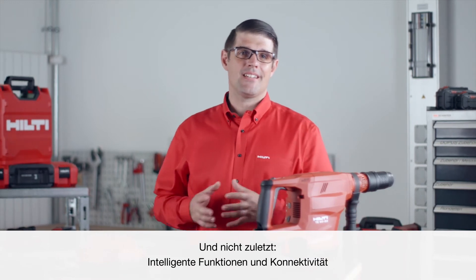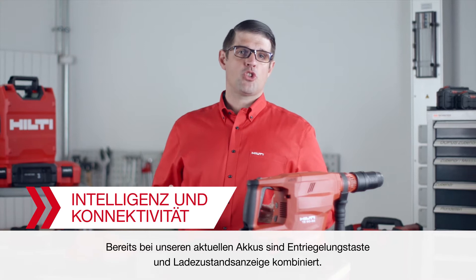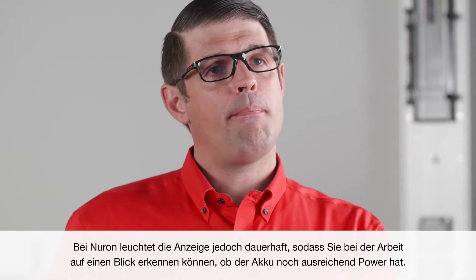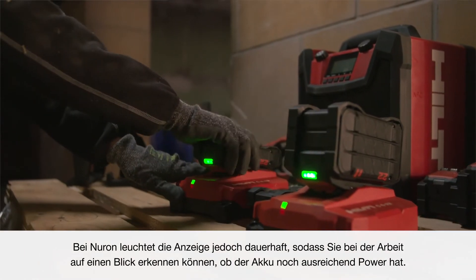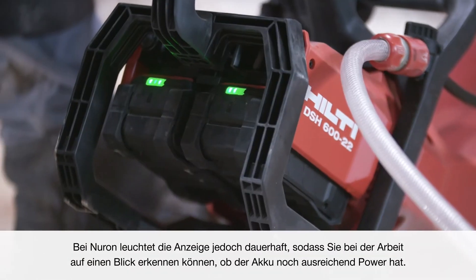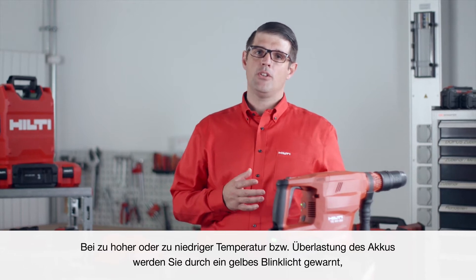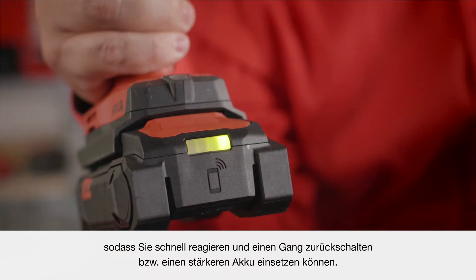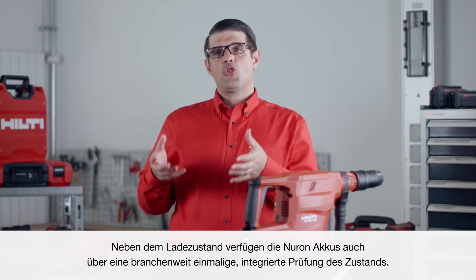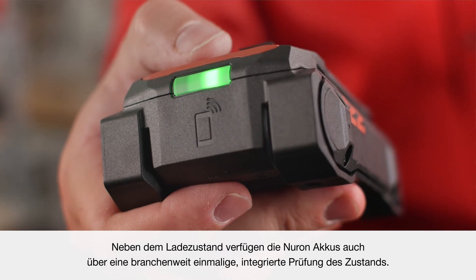Last but by no means least, intelligence and connectivity. A combined release button and state of charge indicator was already available on our current batteries. However, with Neuron, the battery stays lit continuously and you always know at a glance how much power you have left while you are working. If the battery is too hot, too cold, or overloaded, you get a yellow flashing light to help you take quick action like shifting down a gear or up a battery class. But as well as state of charge, Neuron batteries also come with an industry-first onboard state of health check.